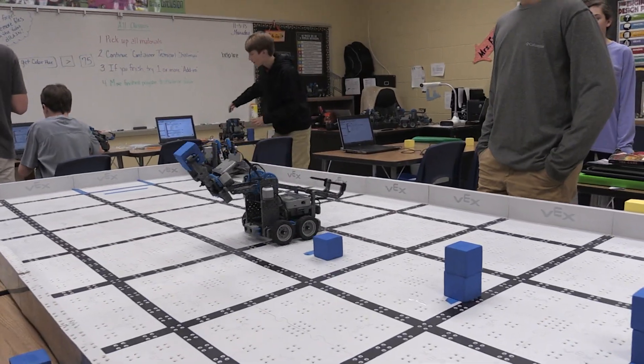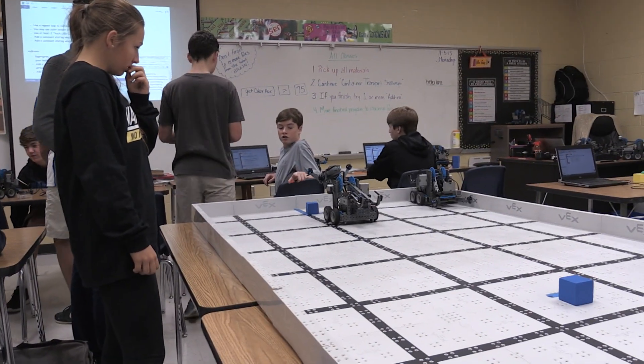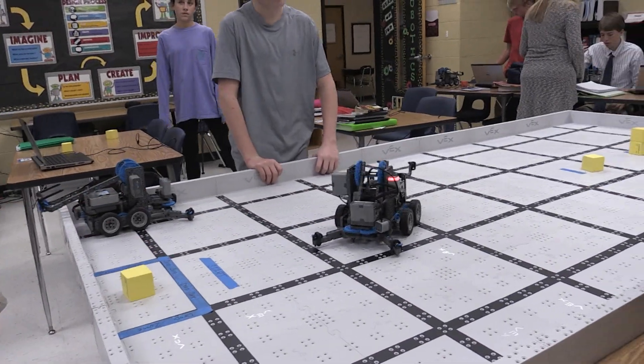We're working on a container transport project. It's when the robot goes to pick up a cube, drops it back at the starting point, and then it does that in a loop for three times.